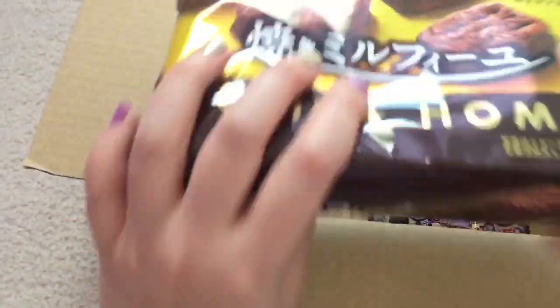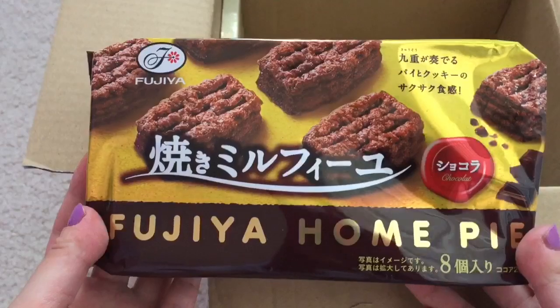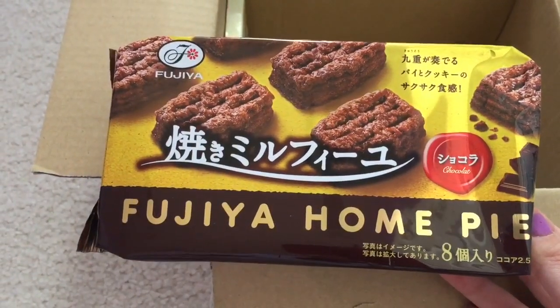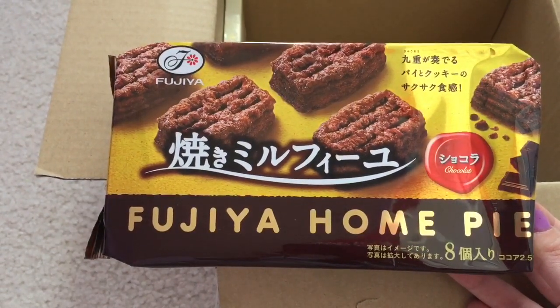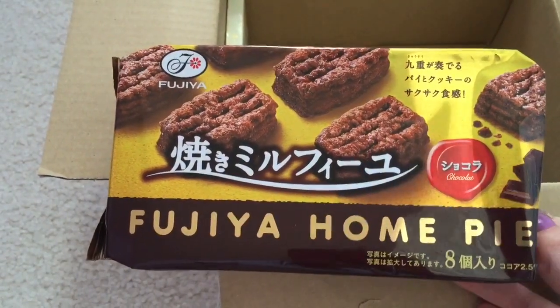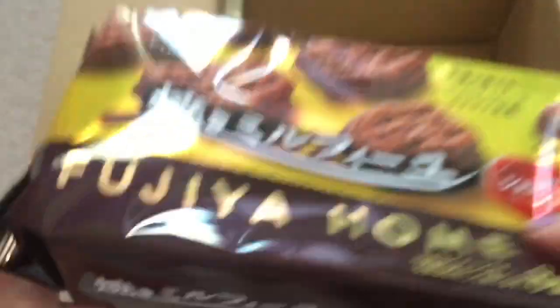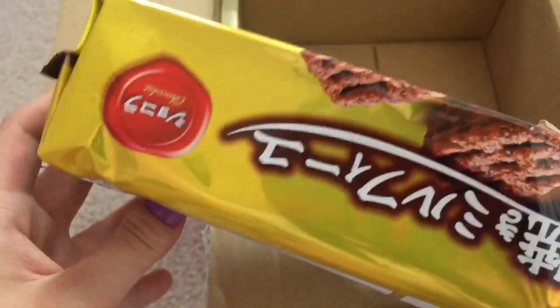And here we have a big item. It says Fujiya and it looks like — oh, Fujiya Home Pie. Fujiya Home Pie — crispy baked cookie pies from Fujiya. They're eight-layered cocoa cookies. These look like they're kind of crispy, and they feel crispy too. This is interesting because it's called Pie but I don't really see much of the pie.